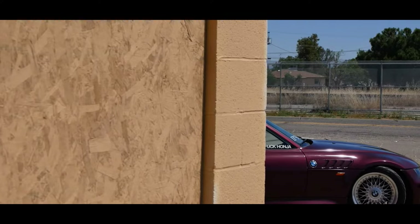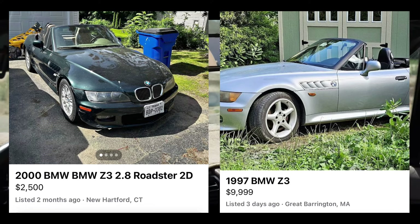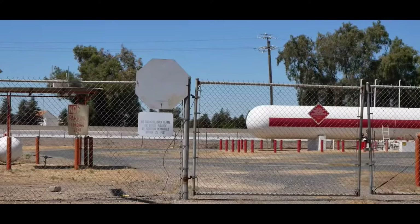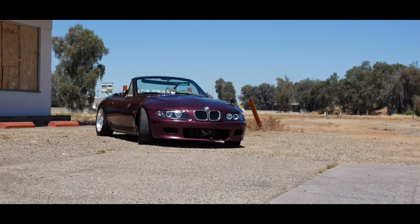As for the price, it differs depending on the trim level, the condition, and where you're from. But I would say you can find one anywhere from about $3,000 to $10,000. Obviously if you're going for a Z3M in really good condition and really low mileage, you're looking at around $25,000. But for just a regular one, which I think most people are looking for, $3,000 to $10,000.